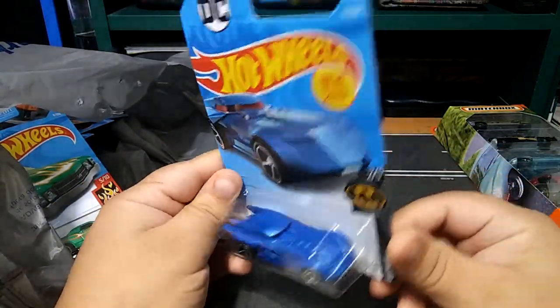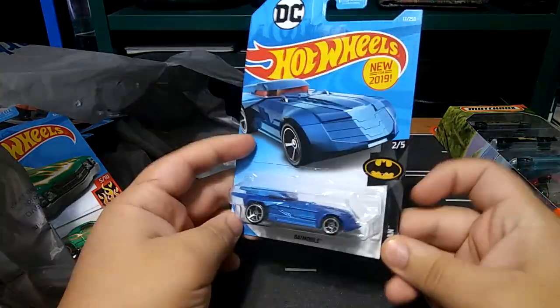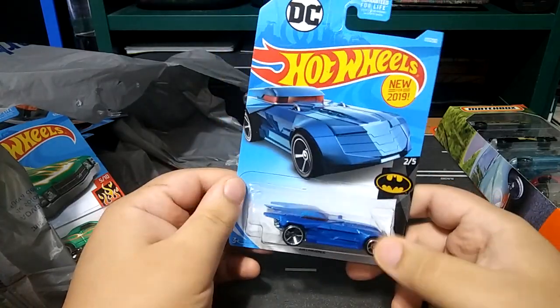Found this really cool Batmobile that I didn't already have, which is cool because I have a lot of Batmobiles, so I usually don't find ones that I don't already have. Really nice, new for 2019.